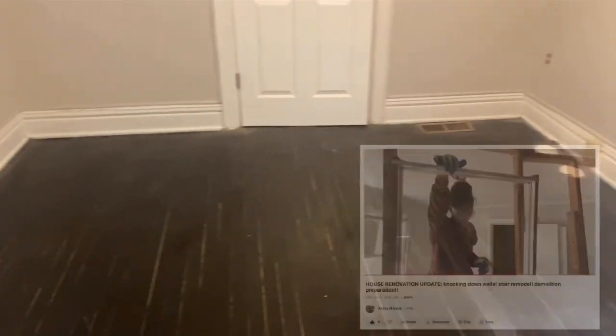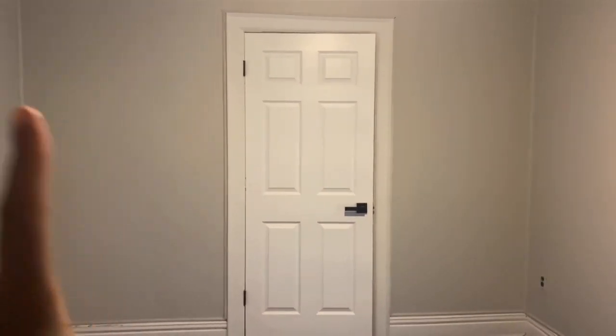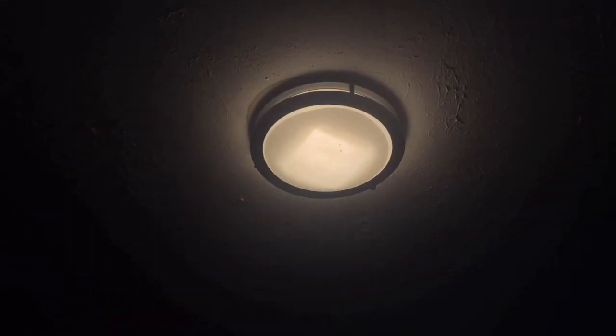Moving on from the kitchen, this room honestly took so much work. I sanded and stained the floors, replaced this door — all of the doors in the house have been replaced to look just like this — and I also got the trims painted and painted the walls this really pretty gray. I also replaced the light fixture, and there are two matching ones: this one and one in the upstairs hallway.